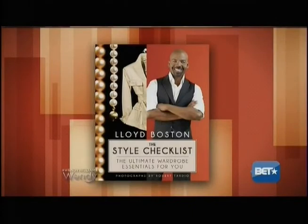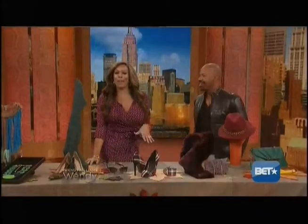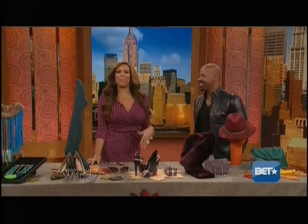Welcome back. You know, the easiest way to spice up your fall wardrobe is just add some new accessories. And here to show us how to do it for this season is the author of The Style Checklist, our friend, fashion expert Lloyd Boston. Welcome back.